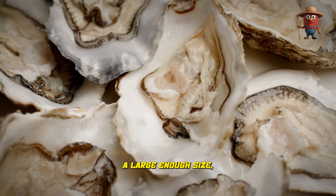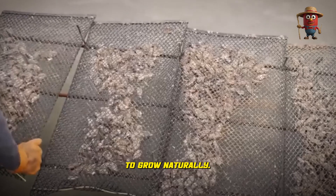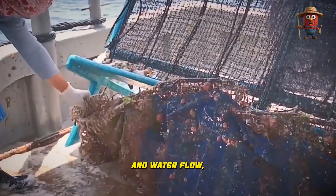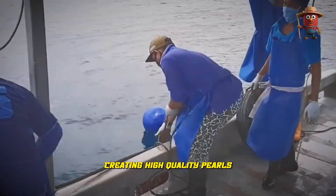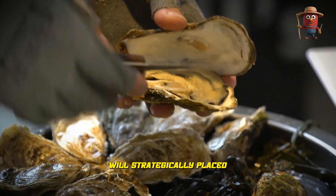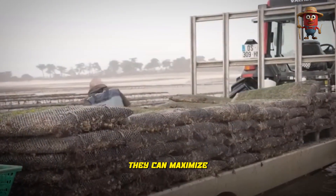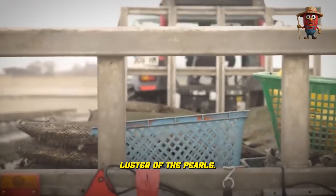When the oysters reach a large enough size, they are released into the sea to grow naturally. The marine environment, with its balance of nutrients, temperature, and water flow, helps the nacre layer become thicker and shinier, creating high-quality pearls. In some regions, farmers strategically place the nets at varying depths to optimize light and temperature conditions, maximizing both the oyster's health and the eventual luster of the pearls.